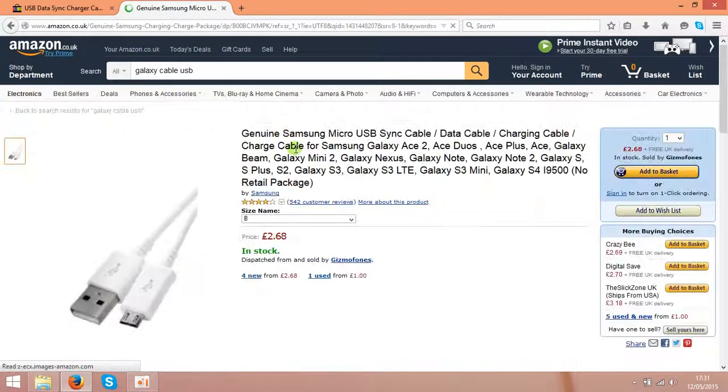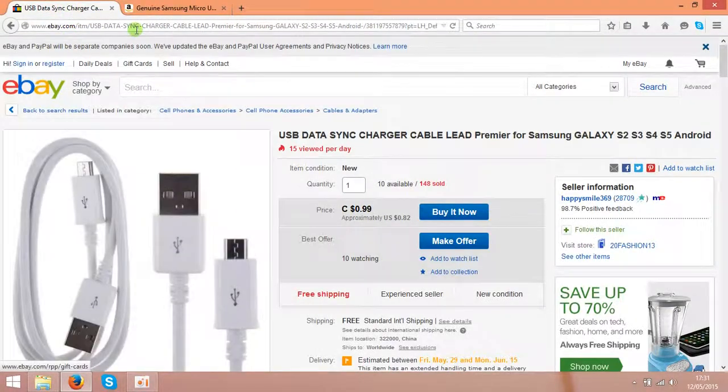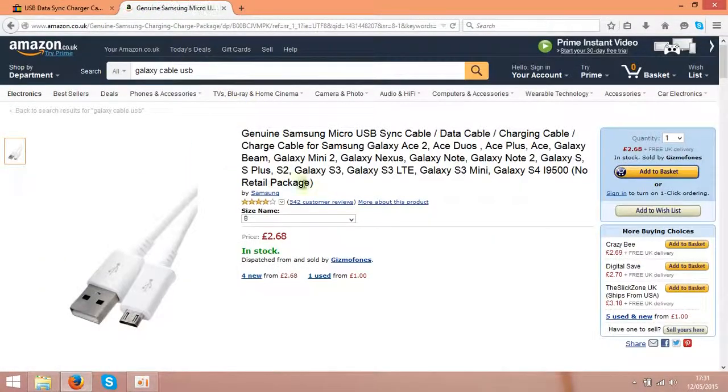So basically you are making the same listing as this guy on eBay, creating a listing on Amazon, and just putting the price lower — like £2.50, which is around $4.